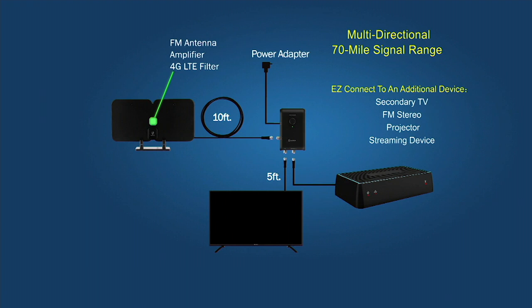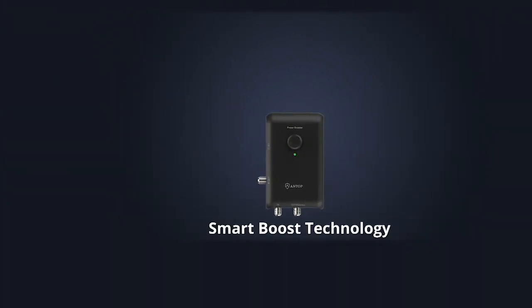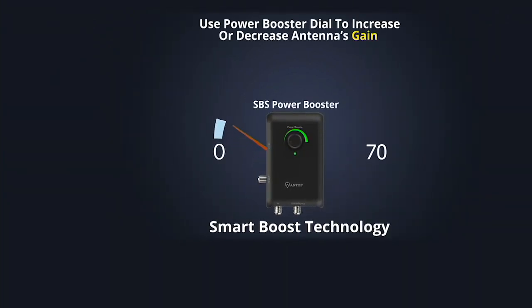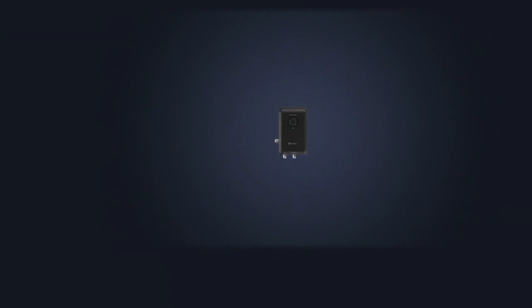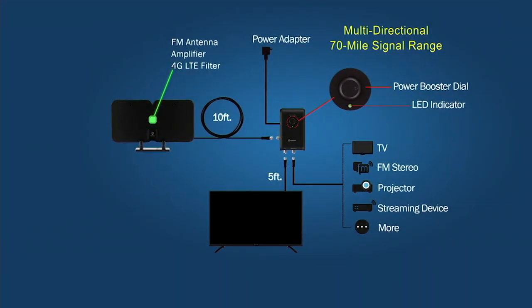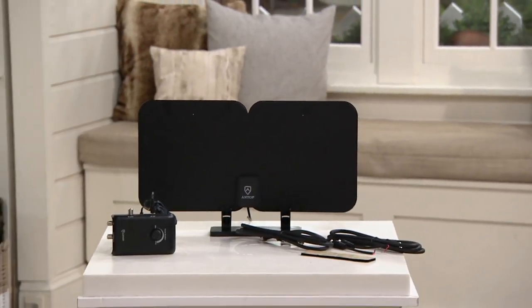This is multi-directional, so wherever you place this antenna in your house it's going to pull those stations in. They have some really exciting technology built in — right here what you're seeing is Smart Boost Technology. This is exclusive to Antop; they are the true leader in the industry. What that means is it's going to optimize your antenna so that it pulls in clear signals, balanced whether it's short range or long range.